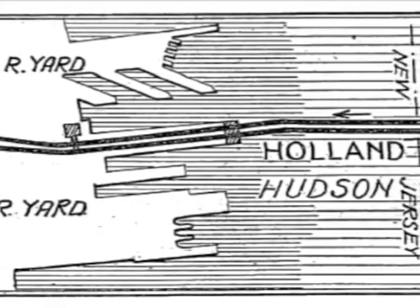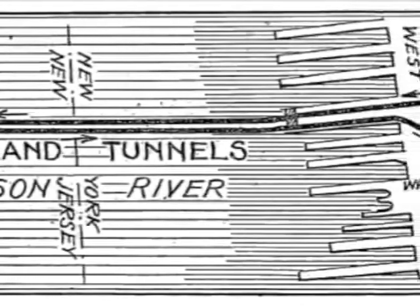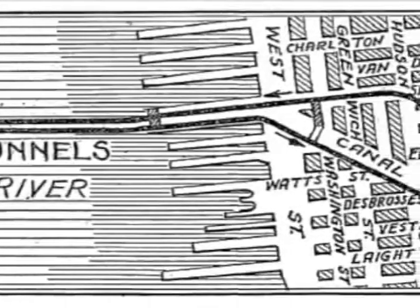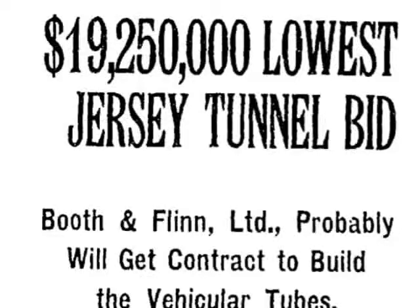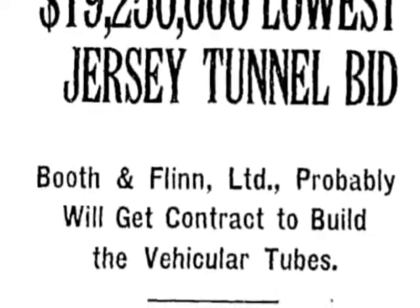While several plans were considered, 36-year-old Harvard graduate Clifford Holland's twin-tube design, each carrying two lanes of one-way traffic, was chosen, and he was appointed chief engineer in 1920. Booth and Flynn, which had built six of the rail tunnels under the East River, won the construction contract.